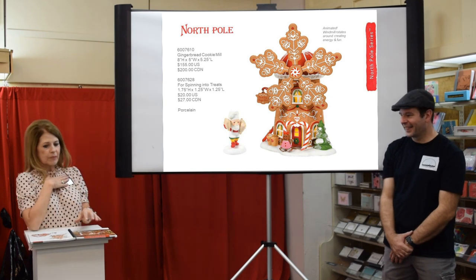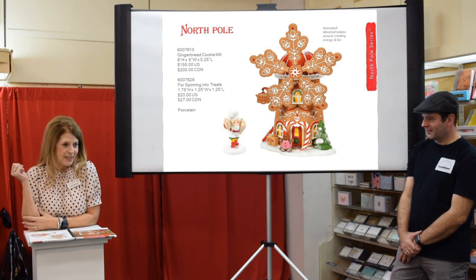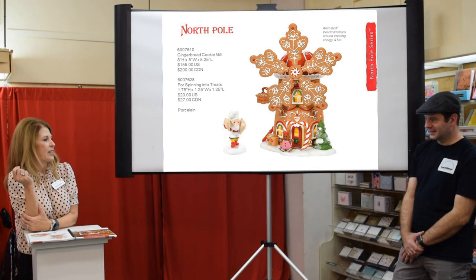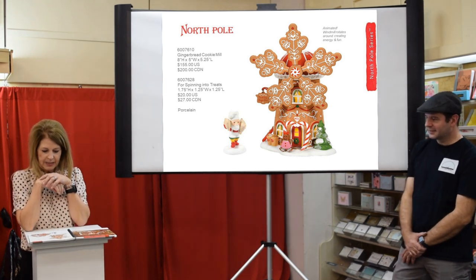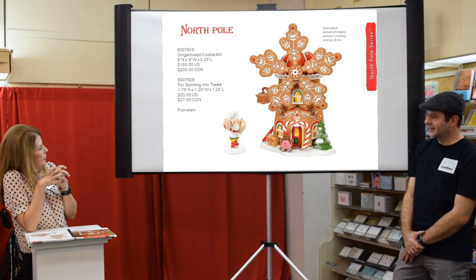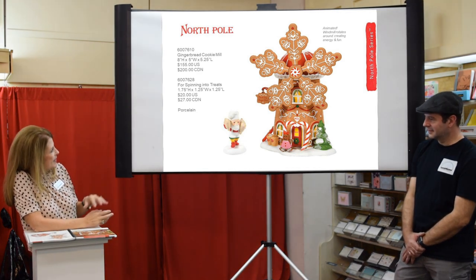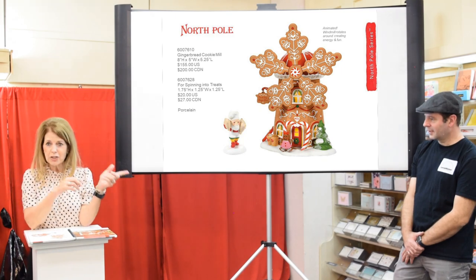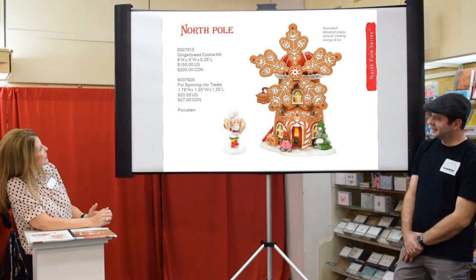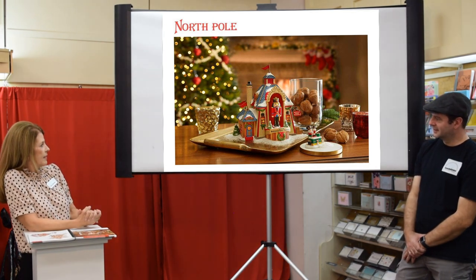Last year we started the Gingerbread Lane series. Many collectors asked us to return to gingerbread, and they finally listened. We did Ginger's Cottage last year, which did amazingly well, and now the second in the series is the Gingerbread Cooking Mill. If you set up a cute little vignette in your kitchen this is just so cute. It's animated, and you've got a little elf carrying big bags of flour. The detail is adorable — icing, a gingerbread cookie out front — and it rotates.